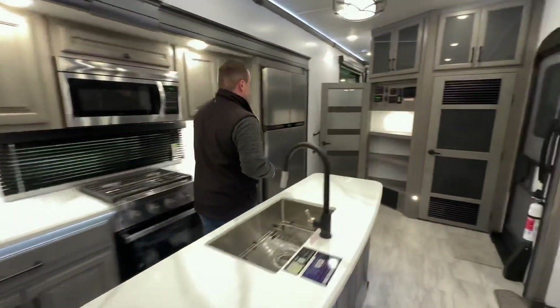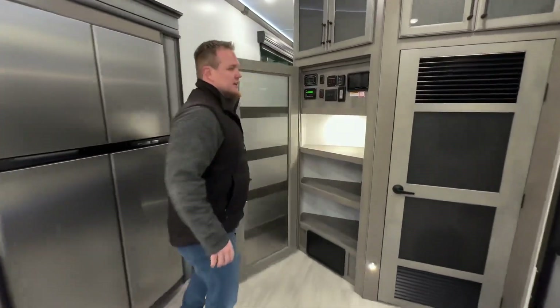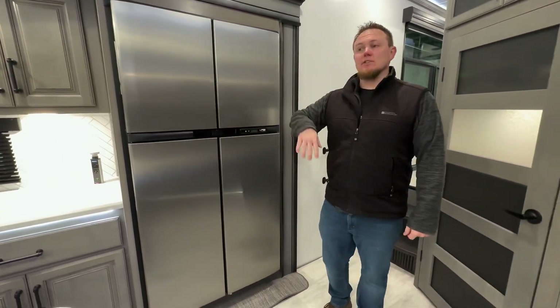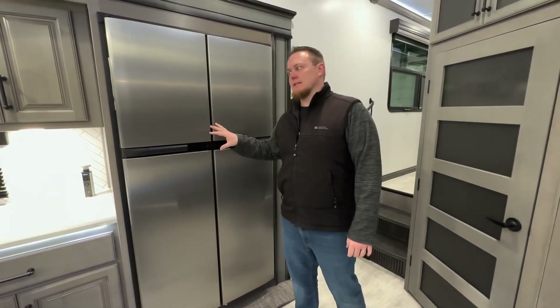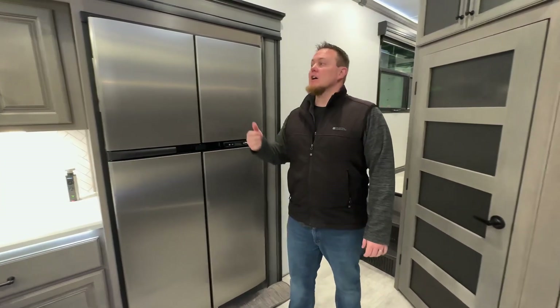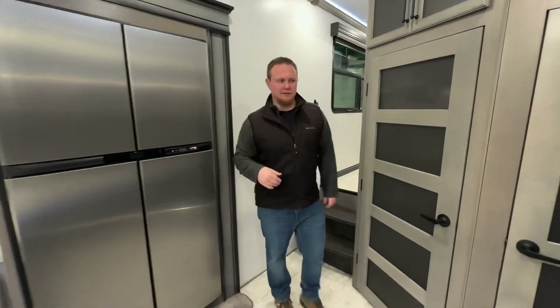Heading up towards the front, this customer ordered an 18 cubic foot gas electric refrigerator. Keystone has actually switched now — really excited to replace the gas electric with a 20 cubic foot 12-volt refrigerator, but we'll have more information on that later.